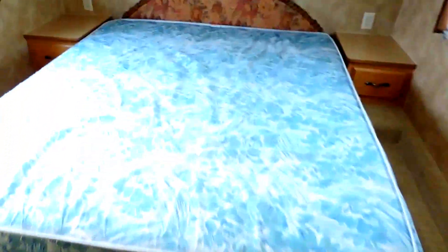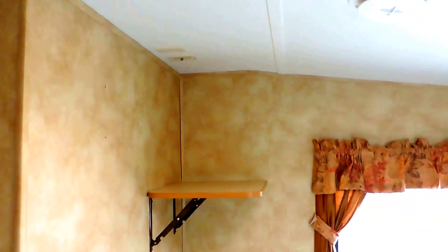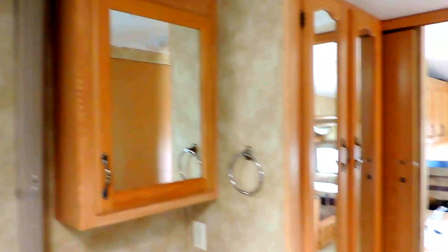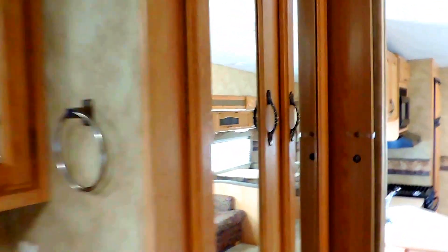Up front is your bedroom and bathroom. Queen size mattress in the bedroom, full walk around, with some overhead storage. Roof vent in the ceiling, and a spot for your TV over there in the corner. Beautiful window curtains and day-night shades in this unit. Here in the corner you have your sink and medicine cabinet, and another large wardrobe cabinet to the right.